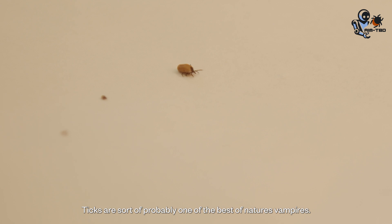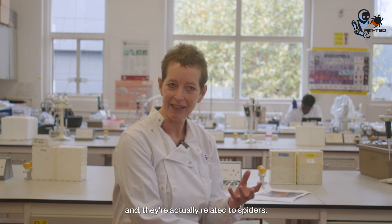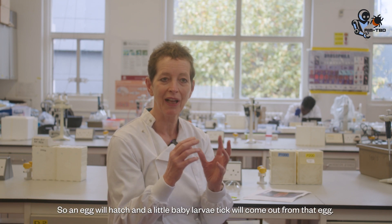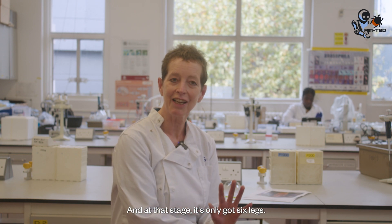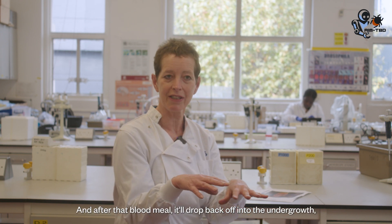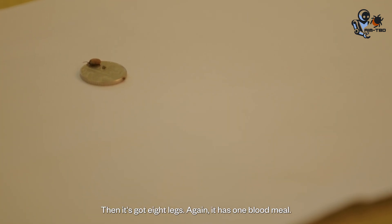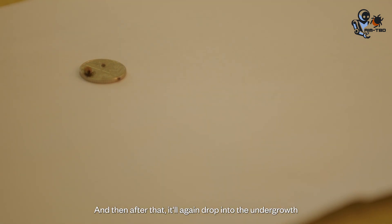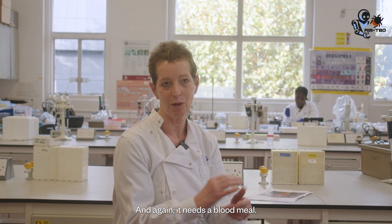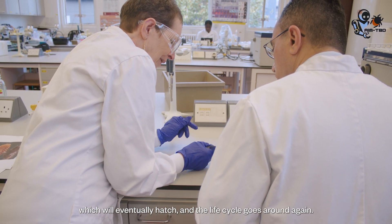Ticks are probably one of the best of nature's vampires — they feed on blood exclusively and they're actually related to spiders, so normally they've got eight legs. They go through different stages of their life cycle: an egg will hatch and a little larval tick will come out with only six legs. That larva will have one blood meal, drop back into the undergrowth, and molt into a nymphal stage, gaining an extra pair of legs. It then has one blood meal, molts again, and becomes either an adult male or female. It needs another blood meal, mating occurs, and if it's a female it'll lay eggs, and the life cycle goes around again.